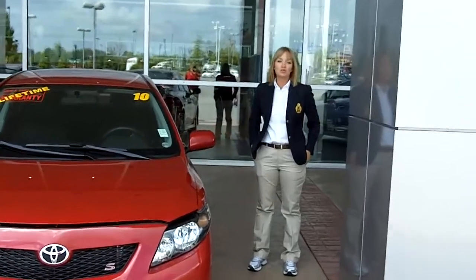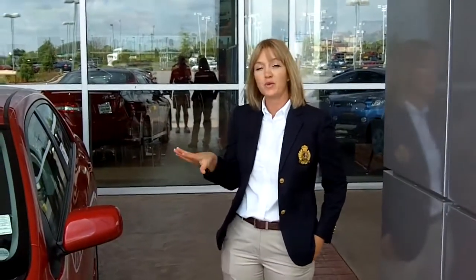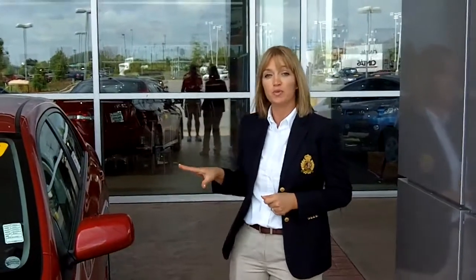Hi, I'm Michelle Reyes here at Eastern Shore Toyota in Daphne, Alabama. Today I'm going to be going over the 2010 Toyota Corolla Sport Edition. I'm going to tell you about a few of the features of the vehicle and why it's the best compact vehicle on the road with the best fuel economy.